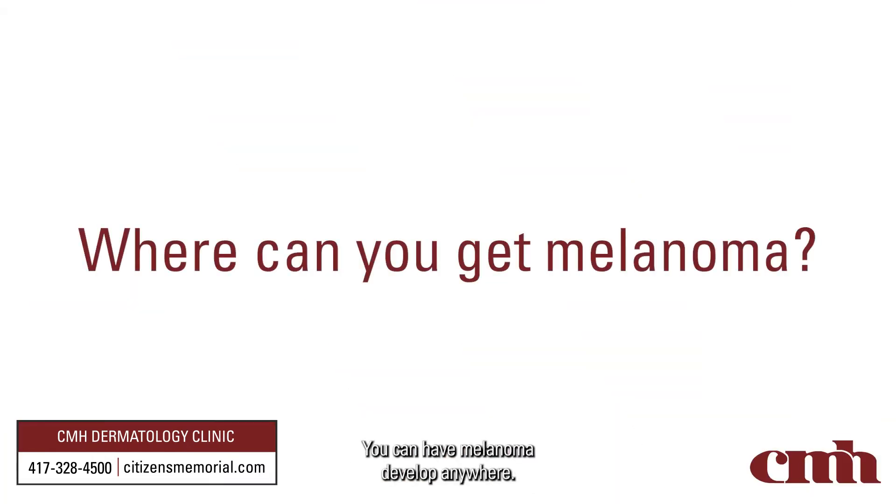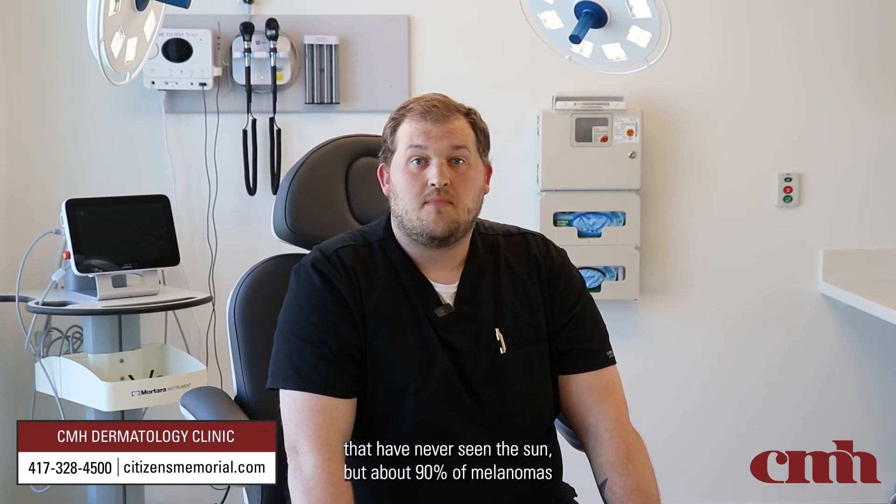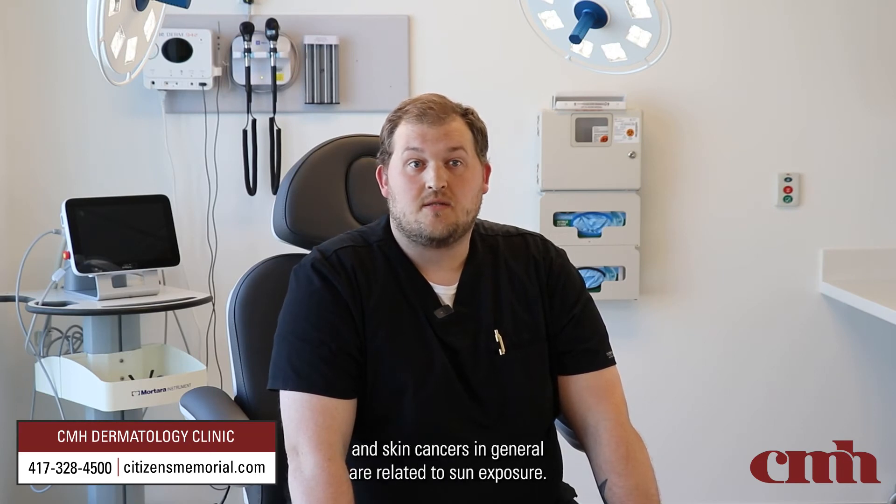You can have melanoma develop anywhere. Sometimes it's in sites that have never seen the sun, but about 90% of melanomas and skin cancers in general are related to sun exposure.